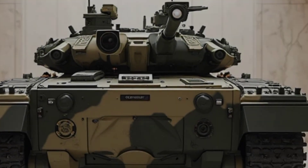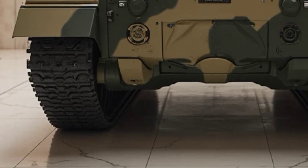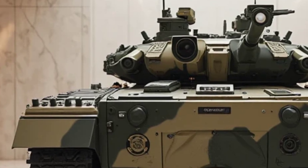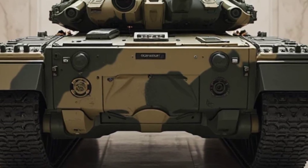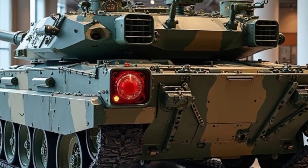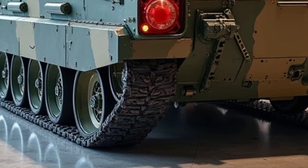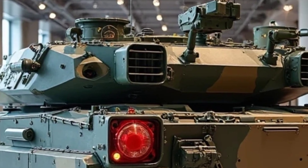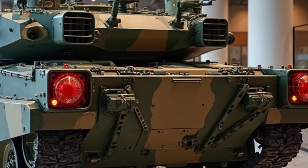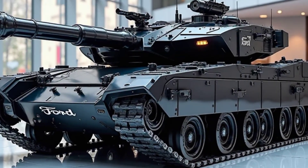Firepower that decimates the enemy. A tank is only as good as its weaponry, and the Leopard 2A6M CAN brings absolute devastation. The 120mm L-55 smoothbore cannon is a high-velocity main gun that shreds enemy armor like paper. Programmable smart ammunition can adjust mid-flight, exploding exactly where it causes the most damage. Armor-piercing sabot rounds tear through enemy tanks, neutralizing them in a single shot. The automatic fire control system analyzes, locks on, and fires with deadly accuracy the moment an enemy appears. Secondary weapon systems include multiple machine guns, grenade launchers, and anti-air defense capabilities. With firepower like this, the Leopard 2A6M CAN doesn't just fight battles — it ends them in seconds.